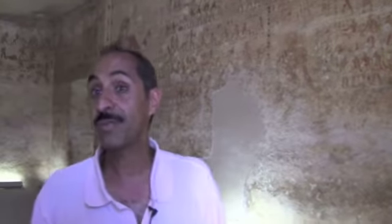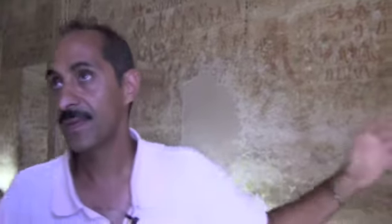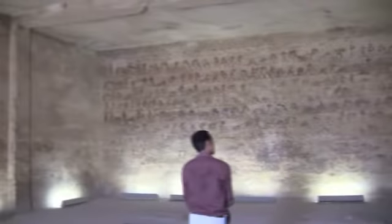We are inside the tomb of Baket. We already saw the tomb of his father. The tomb here is already cut into rock. There were columns — all of these columns were destroyed from the Roman time. All of the scenes inside the tomb are daily life scenes, and the color is still in good condition.